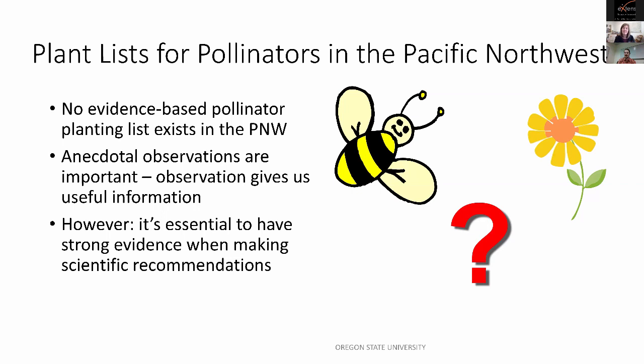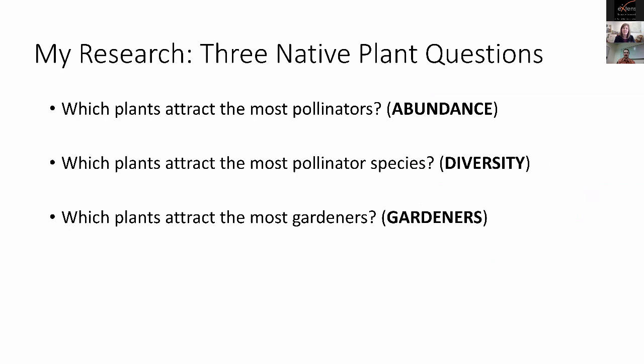That leads me to my study. With this knowledge gap, I'm interested in three big questions: first, which of our native Willamette Valley wildflowers are most attractive to pollinators in terms of abundance; second, which plants attract the greatest pollinator species diversity; and third, which plants attract the most gardeners — because we're interested not just in plants that attract pollinators, but plants that gardeners will actually want to plant in their yards and parks.